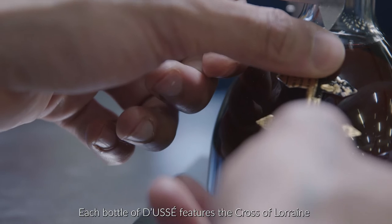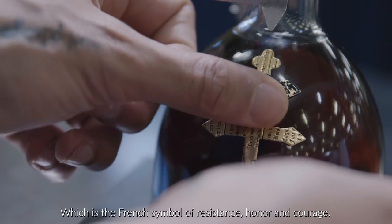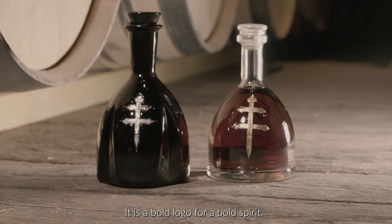Each bottle of Doucet features the Cross of Lorraine, which is the French symbol of resistance, honor, and courage. It is a bold logo for a bold spirit.